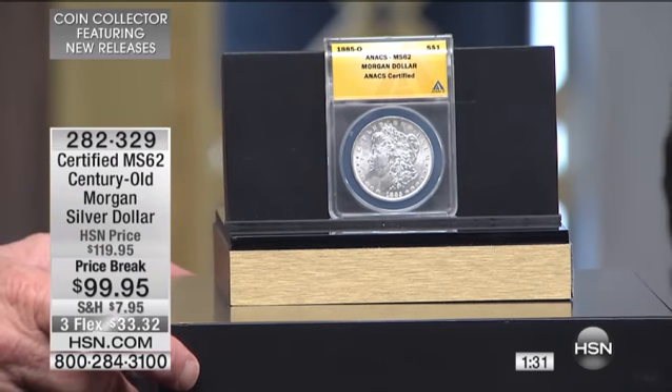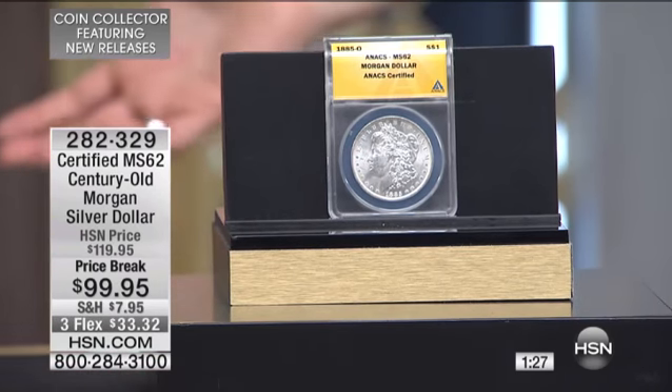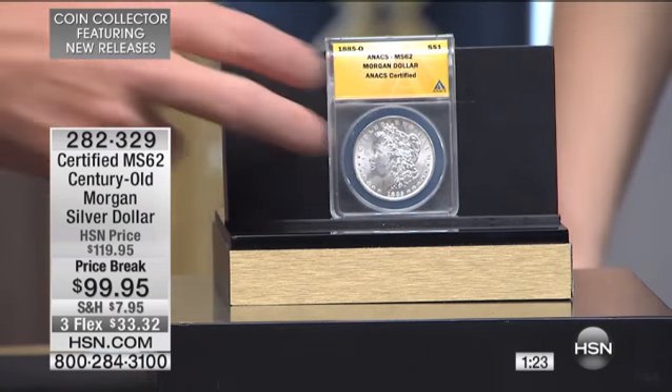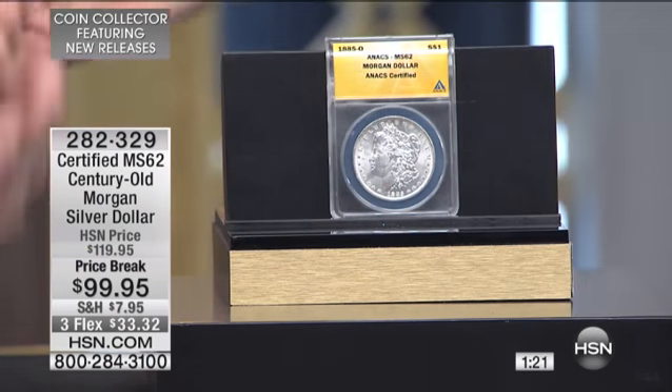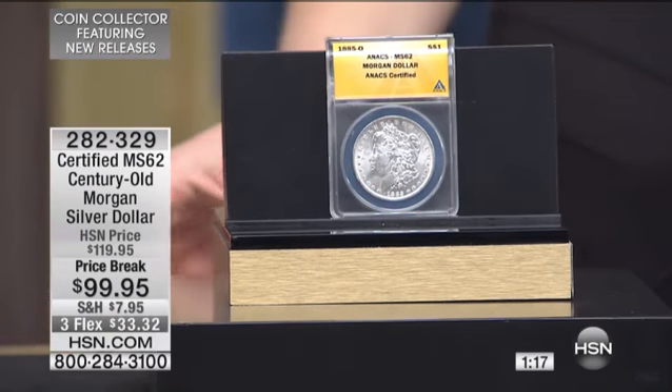I have not seen a Morgan Silver dollar at $99.95 here at HSN — I can't remember when. I've not sold a certified Morgan Silver dollar here for $99, a 100-year-old Morgan Silver dollar, and I can't tell you how long. I have exactly 20 dozen of these.